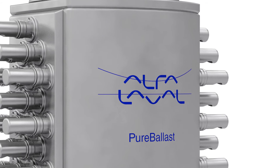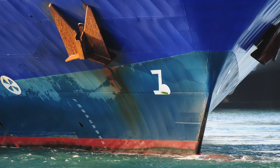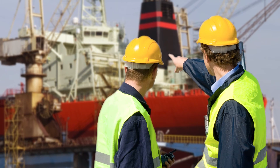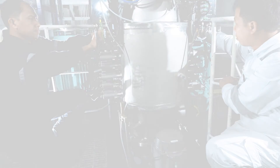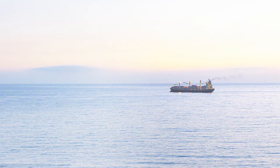Beyond the many benefits of PureBallast 3.1 are those of working with Alpha Laval — a global supplier with extensive experience, having sold and installed far more ballast water treatment systems than any other. In addition to complete solutions for new builds and retrofits, Alpha Laval has large-scale production resources ready to ramp up in coming years. Shipyards and other installers can expect thorough documentation, expert consultation, and project management. Ship owners have access to cost-effective support through Alpha Laval's global network, with performance agreements and other services keeping PureBallast 3.1 going strong.